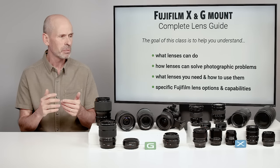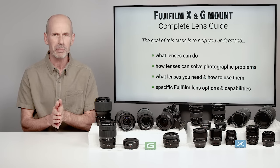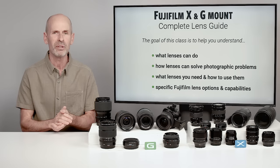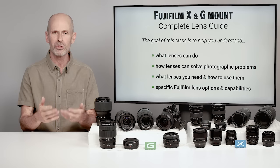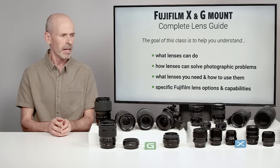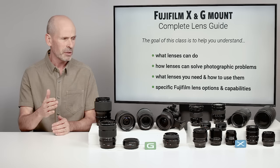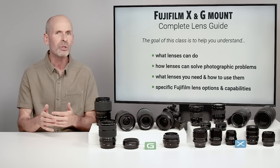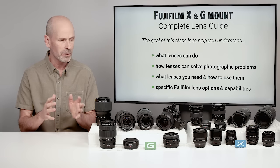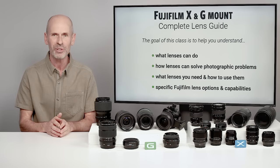I want to show you how you can really solve certain photographic problems and compositional challenges that you might have with different types of lenses, so that you can better tell the story you want to tell with a particular photograph. We're going to go through all the different lenses, show you how to use them for different types of applications, and we're going to specifically focus on Fujifilm lenses.